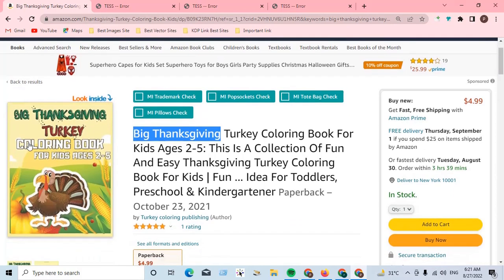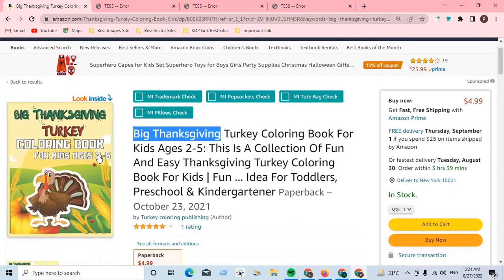The confirmed niche pick is 'Thanksgiving Turkey Coloring Book for Kids Ages 2 to 5.' Personally, I suggest this is a profitable niche. You can make a good quality cover, a good manuscript, choose profitable keywords correctly, and publish this book. Then you can generate more revenue per month this Q4 season.